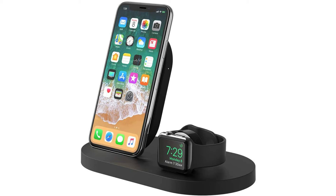At $140, the Belkin Wireless Charging Dock is one of the more expensive wireless chargers on the market.